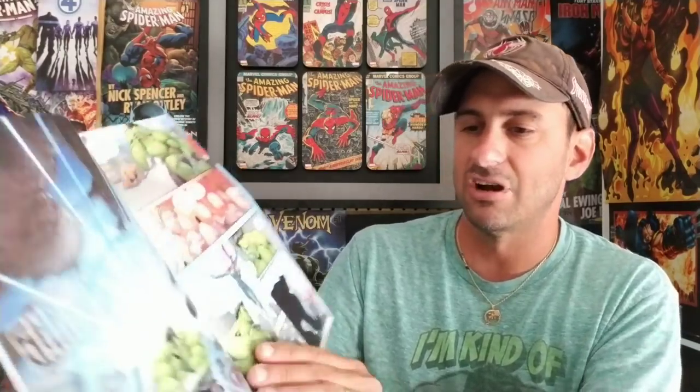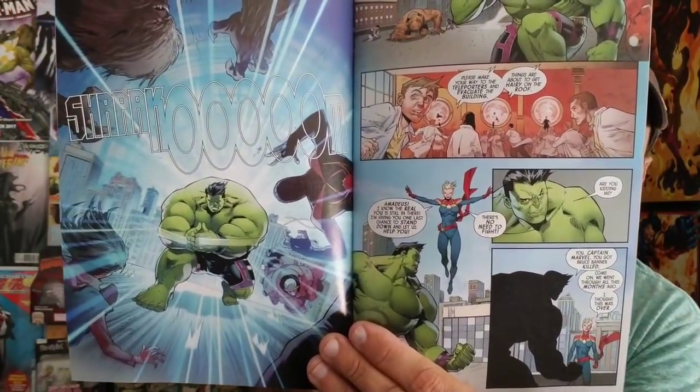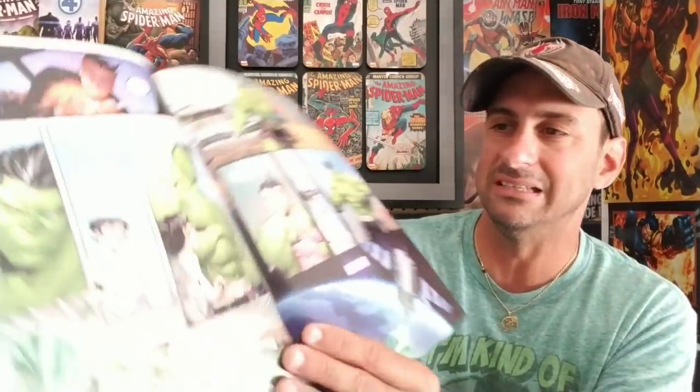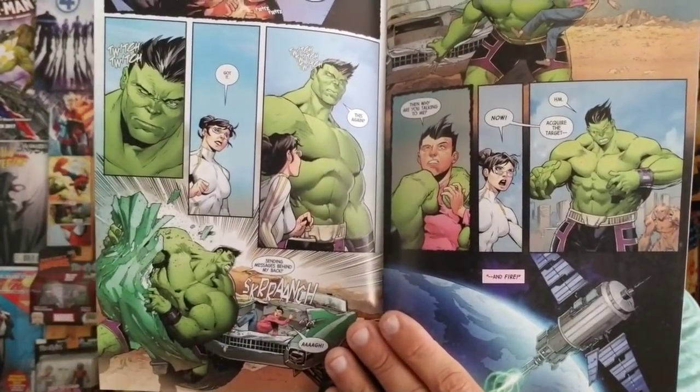Next we have World War Hulk 2, which is issue 716 on legacy numbering. We get to see Amadeus Cho out of control, trying to regain himself while the Hulk is in complete control and Amadeus is locked in the trunk. Not the best read in the world, but it is kind of entertaining from an action standpoint. We'll see how this one ends.